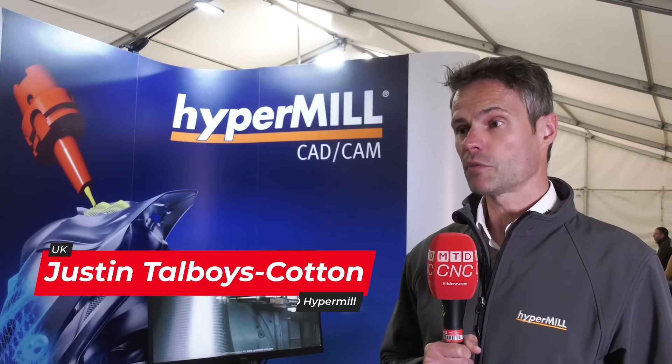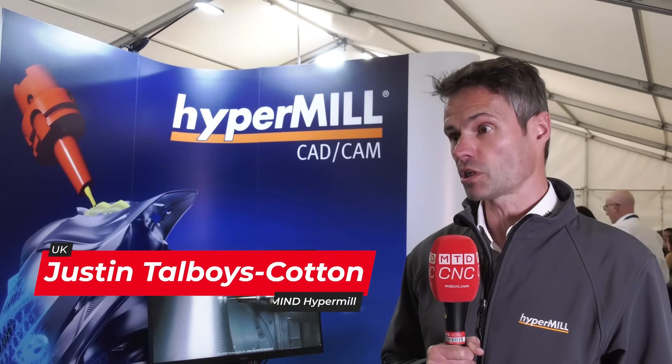Together with GROB and OpenMind, we've got some great solutions that we've worked on globally, including virtual machine, which really does lend itself — there's quite specific technology in there that lends itself to their style of machines — to offer a great solution.